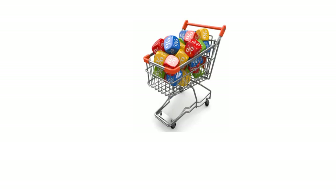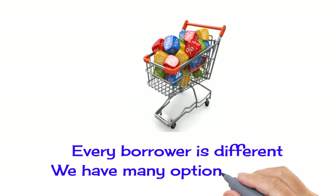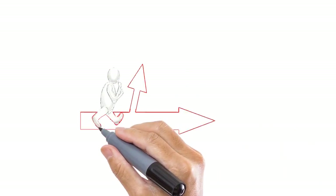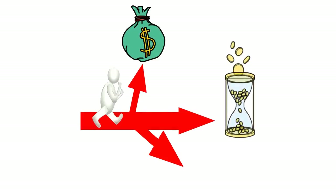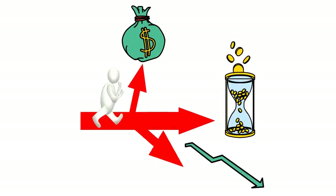We find the best commercial mortgage with the best terms for our clients. Not only is every property different, but every borrower is different, and we have many options available. Choice is the key. Are you looking for cash out, the best term, or the lowest payment? We will help you determine the program that suits your needs.